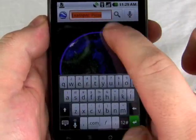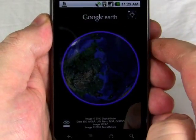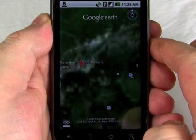You can also search for locations. So here we'll search for something scenic, like the Matterhorn. And you can see Google Earth flying us into the mountain right there.